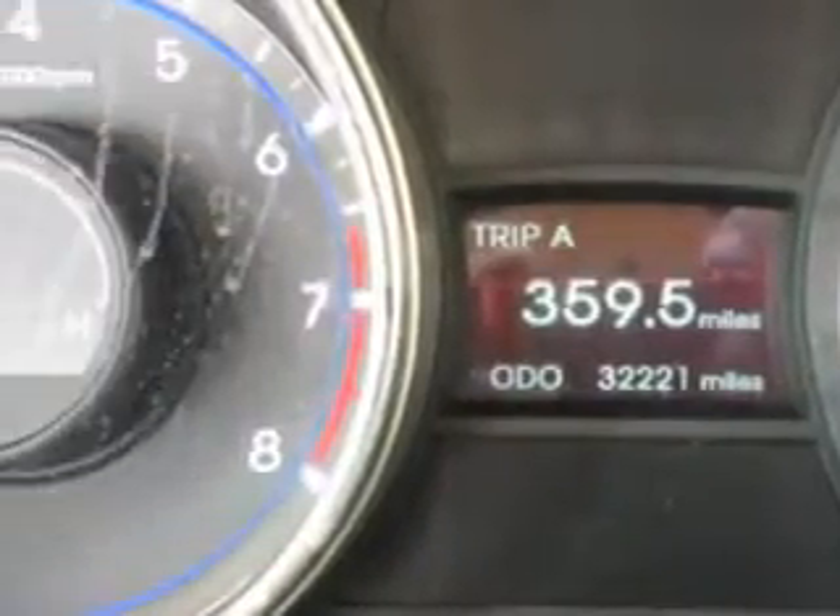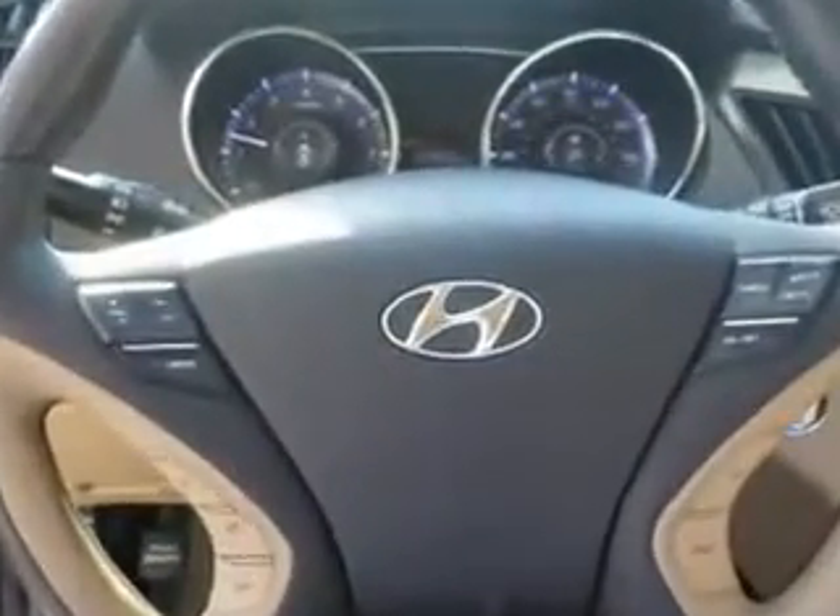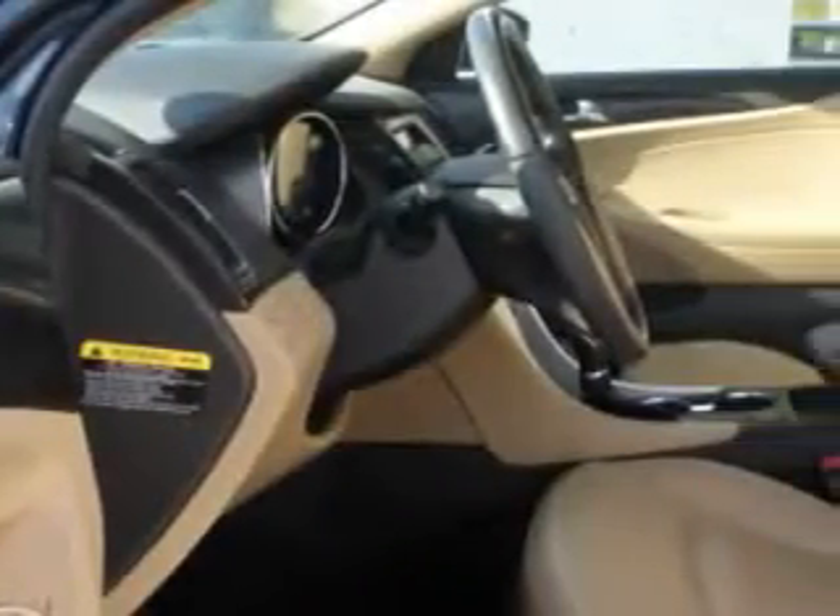Check out this gray 2013 Hyundai Sonata equipped with a four-cylinder engine and an automatic transmission. Enjoy an exceptional 35 miles to the gallon on this great car with features like heated driver's seat, steering wheel phone controls, push-button engine start, dual level center console, halogen headlights, and much more.